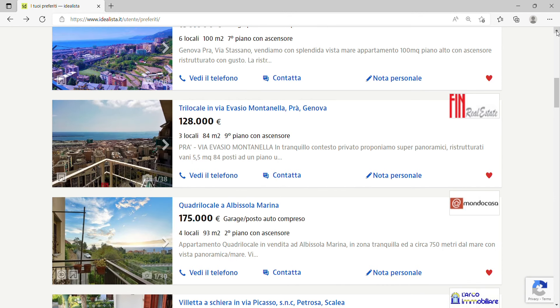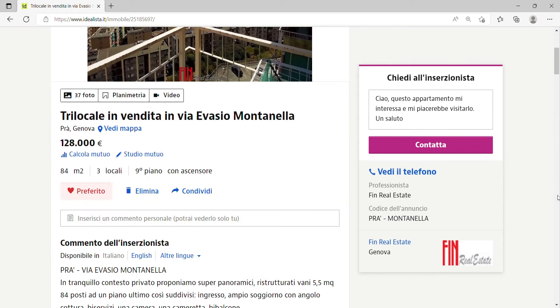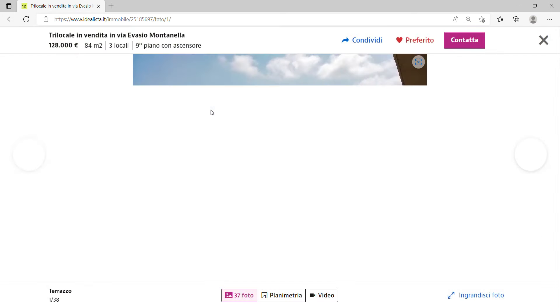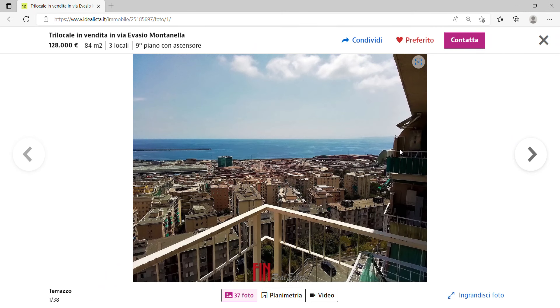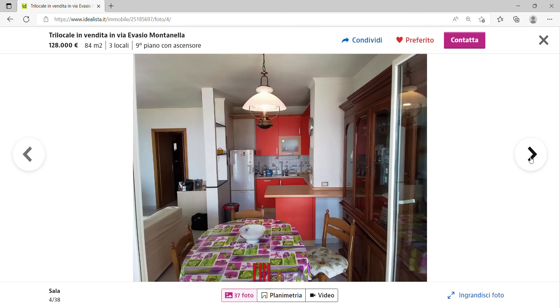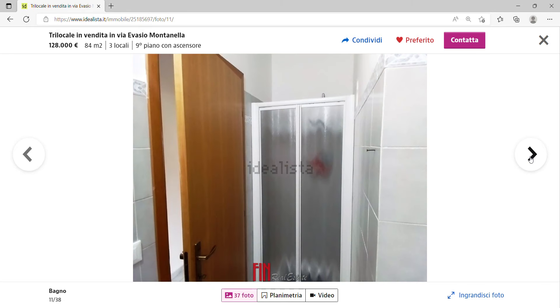The second place is in Genova, which needs no introduction. This is an 84 square meter apartment for just 128,000 euros. It's on the ninth floor with a lift, has two bathrooms, is in a good state, and has air conditioning. There's a terrace with a really nice sea view — that's the main selling point — and the living room and kitchen area are quite nice too.